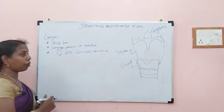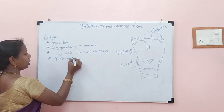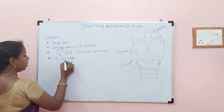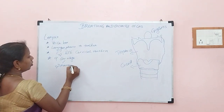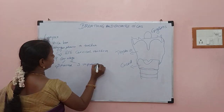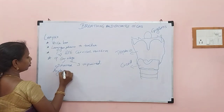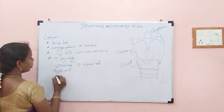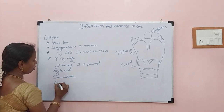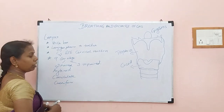Larynx is made up of totally 9 cartilages. A question will come — how many cartilages? It is 9 cartilages. What are they? They are 3 paired and 3 unpaired. The 3 paired cartilages are arytenoid, corniculate, and cuneiform.